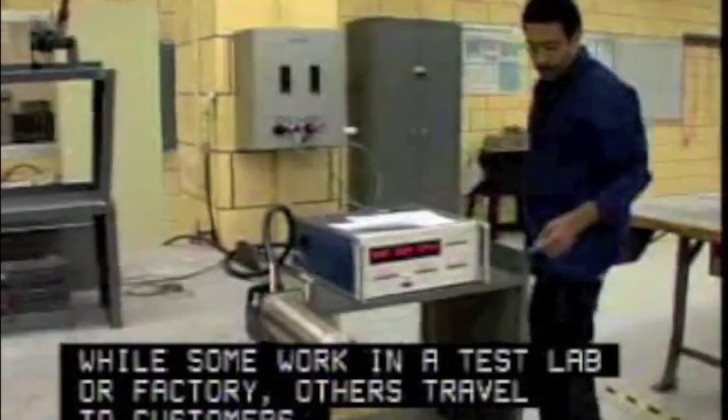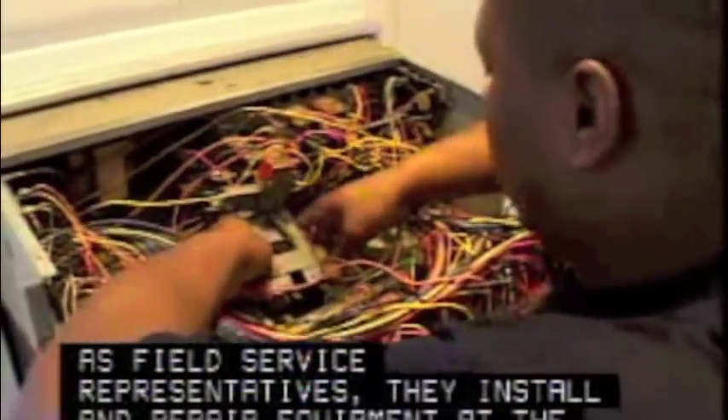While some work in a test lab or factory, others travel to customers. As field service representatives, they install and repair equipment at the customer's work site or home.